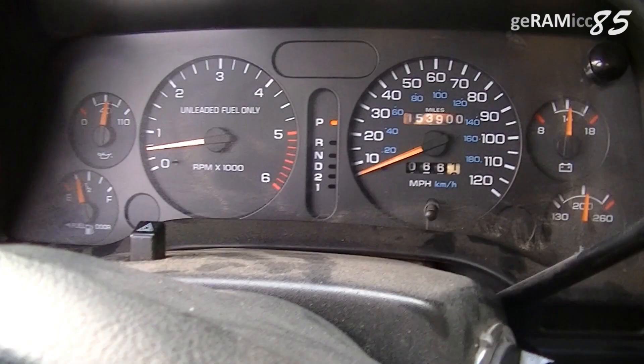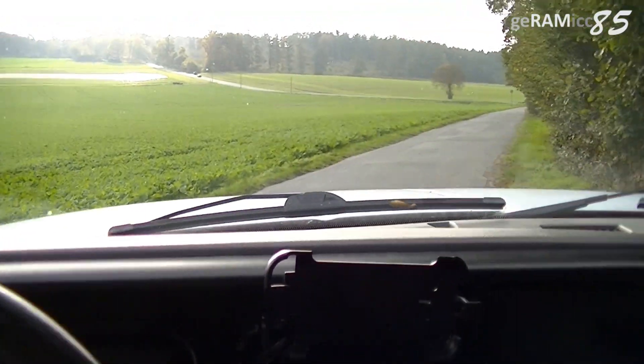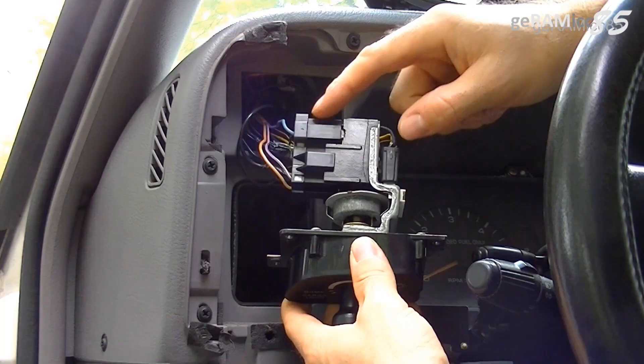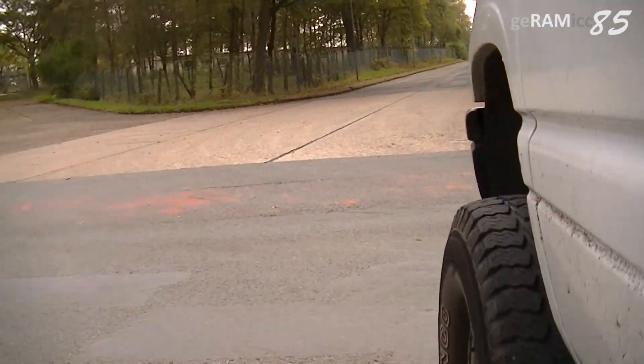I hope this video helps you to avoid problems and to save money. I would really appreciate a thumbs up. If you have questions or thoughts just write me a comment. On my channel you'll find many helpful and interesting videos on my Dodge Ram 1500. Thank you very much for watching.